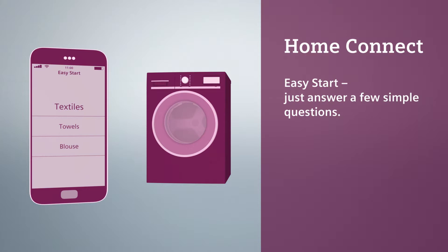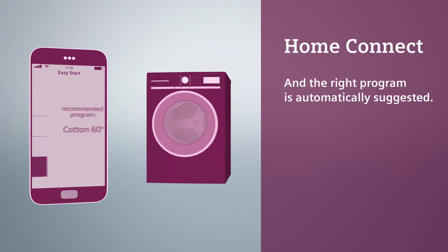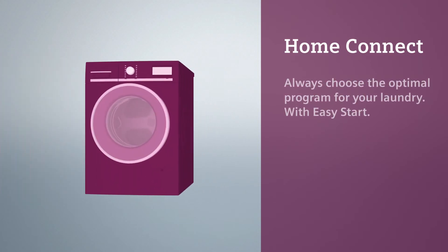Easy Start. Just answer a few simple questions, and the right program is automatically suggested. Always choose the optimal program for your laundry with Easy Start.